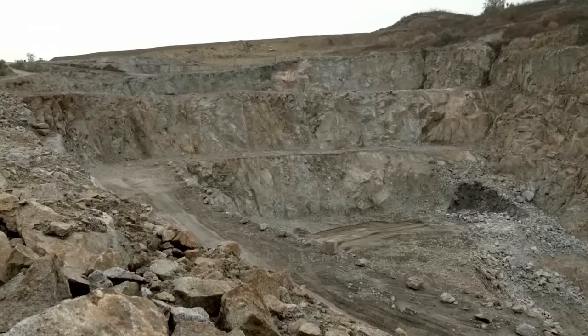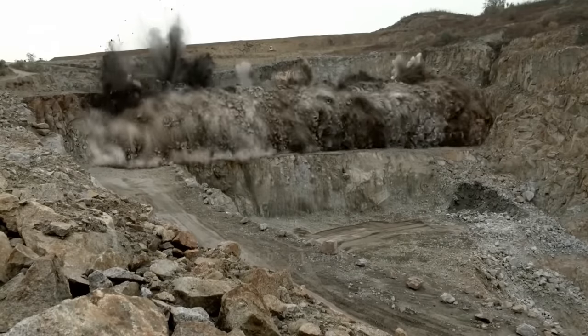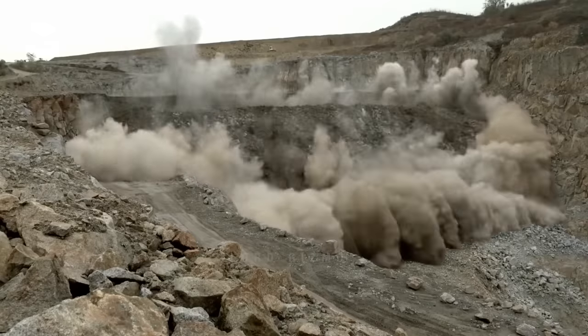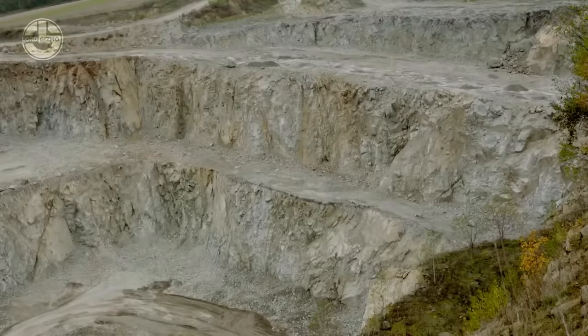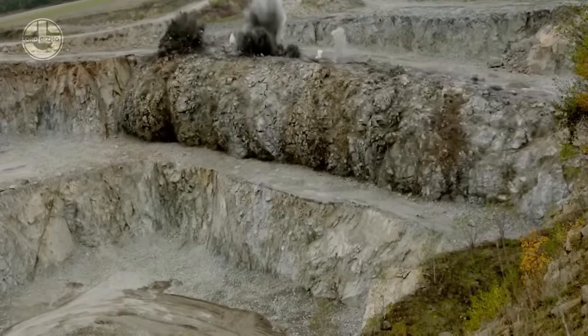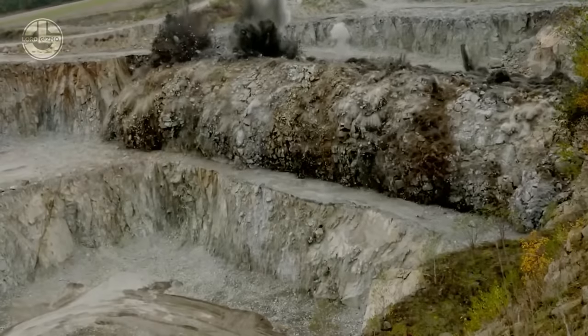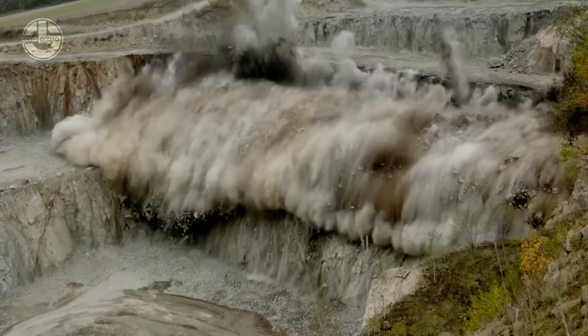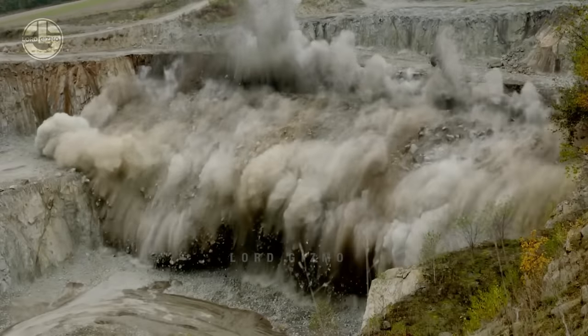Granite is found in the Earth's crust, in formations known as plutons — magma that has solidified underground. Granite is used mostly for landscaping and is usually found in certain places like mountain ranges, plateaus and plains. Although granite is quite common, the process of acquiring it can be very meticulous and requires high precision.